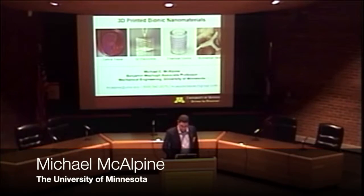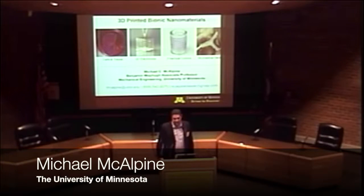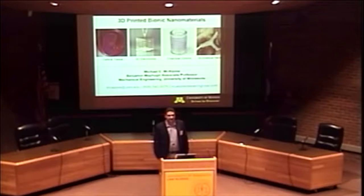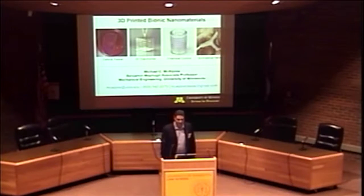Thanks for having me here today to talk about the research that we're doing at the University of Minnesota related to 3D printing. What we're doing is a little bit different than what a traditional 3D printer can do, so I think this will hopefully be eye-opening to several of you. I've tried to make the talk fairly broad, so if you're a scientist you'll understand, and if you're not, you will as well.